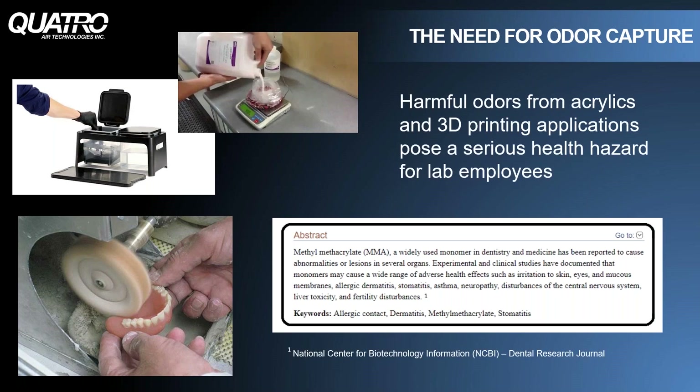Airborne particulate in the lab is not the only threat to your health. Inhaling harmful odors generated from mixing liquid acrylic and from trimming and grinding hardened acrylic also puts your health at risk. Other odors like the off-gases from 3D printers or alcohol cleaning stations also pose a health risk and need to be captured when you're considering air purification in the lab.